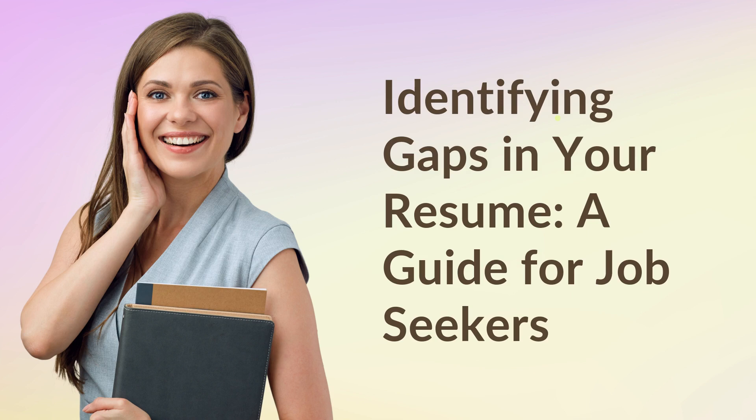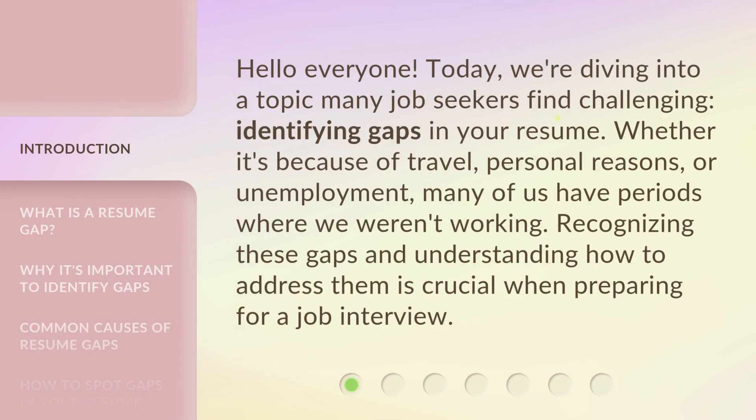Identifying Gaps in Your Resume: A Guide for Job Seekers. Hello, everyone. Today, we're diving into a topic many job seekers find challenging: identifying gaps in your resume.